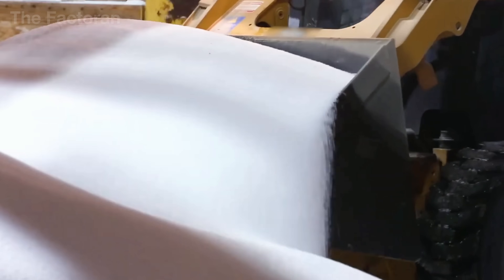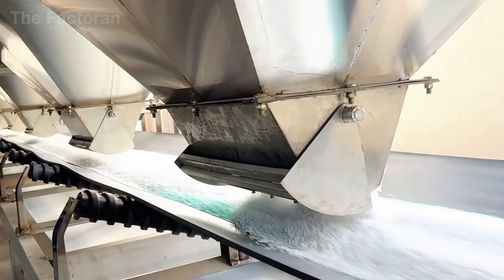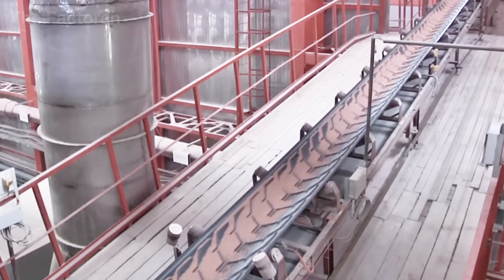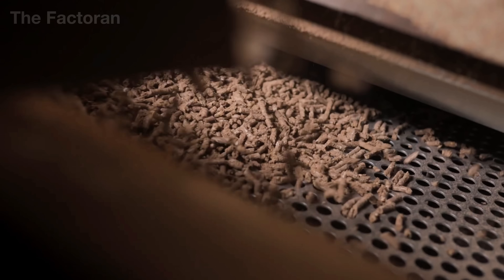In some organic fertilizer plants, the heat comes not from fuel, but from biothermal energy generated by the natural decomposition of organic matter. Air mixing systems regulate oxygen and temperature, allowing a gentle, energy-efficient drying process that preserves nutrients within every granule.